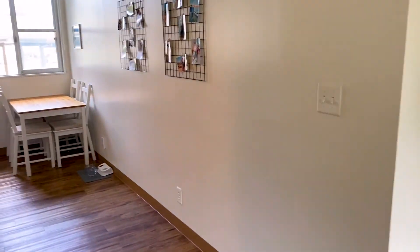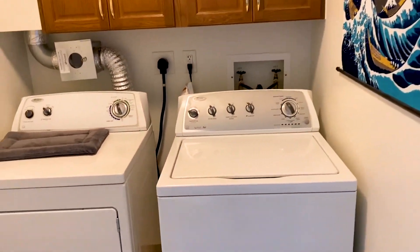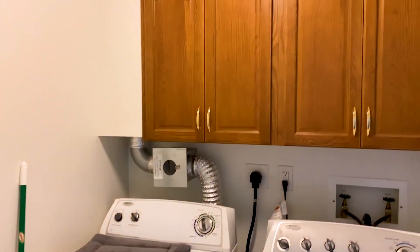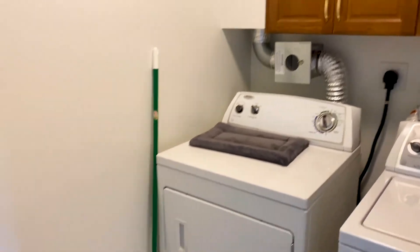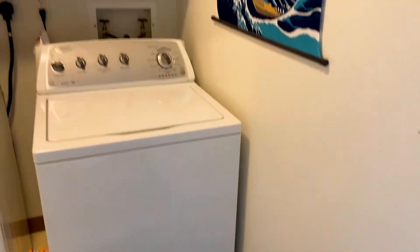If you walk this way into the hallway, you have our laundry room — washer and dryer, and a little bit of storage. That's where I keep their little boxes and things like that.